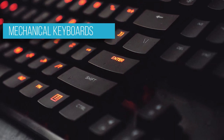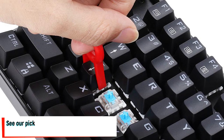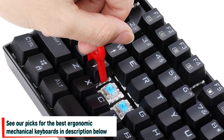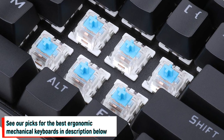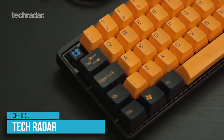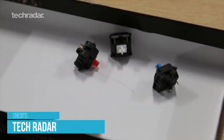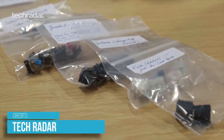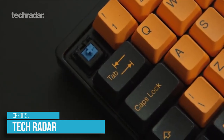For nerds, mechanical keyboards are the holy grail of computer input devices. They consist of individual key switches that are much more tactile and responsive to key presses. Apart from enabling you to type faster, mechanical keyboards also last a lot longer than regular keyboards. A conventional keyboard can usually withstand only 10 million key presses before ending up in the trash, while mechanical keyboards can usually last more than five times that many.